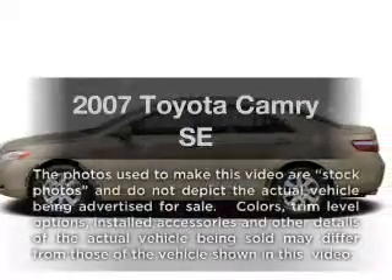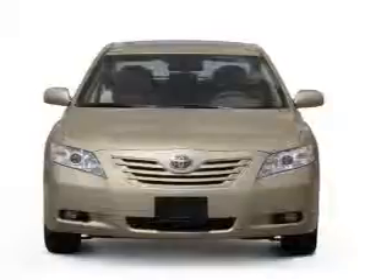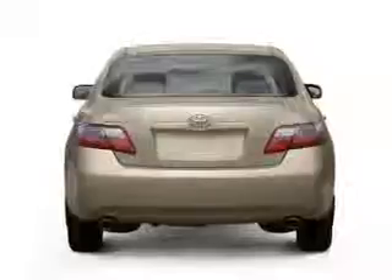Check out this 2007 Toyota Camry. This is the set of wheels you've been looking for, with an efficient four-cylinder engine driven by a five-speed automatic transmission. Premium wheels lend a distinctive appearance.